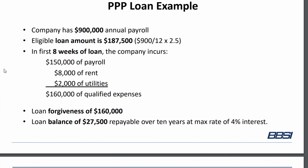So here's a loan example. Let's say this company has $900,000 in annual payroll. The eligible loan amount is $187,500. You get that by taking $900,000, dividing by 12, and multiplying by 2.5. In this example, the first eight weeks of the loan, the company incurs $150,000 in payroll, $8,000 in rent, and $2,000 in utilities.